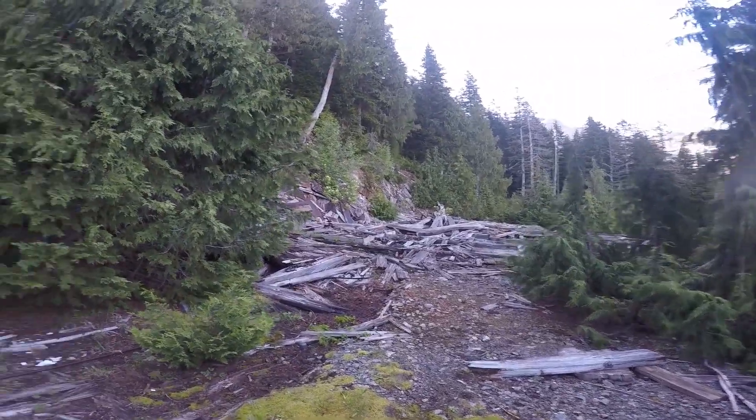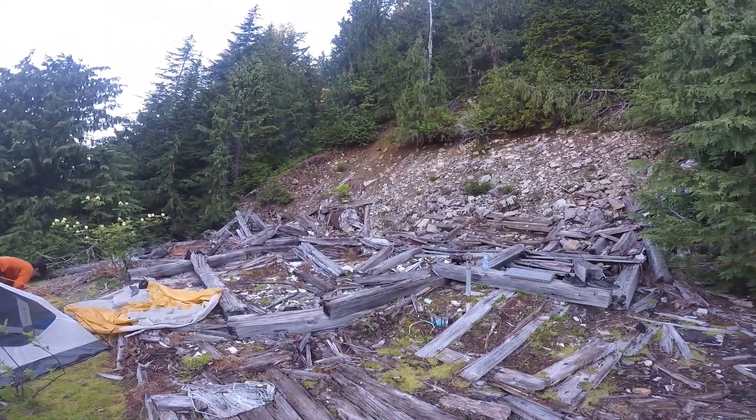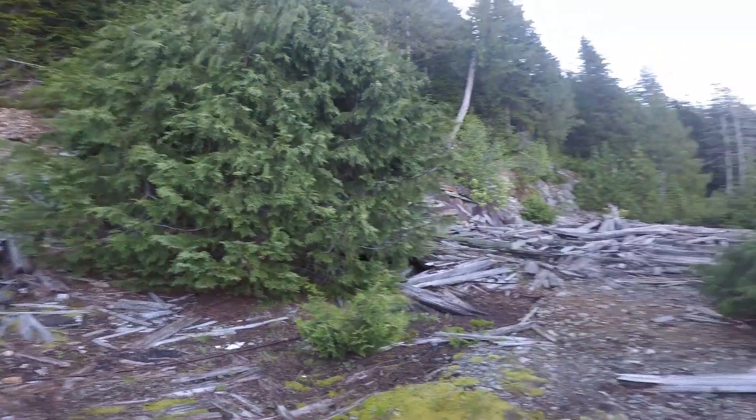We're here at the main workings for the Cremona Mine and we're going to venture up this hill a little ways, because we think that there's a natural cavern just above this ridgeline. We're going to try to find that.